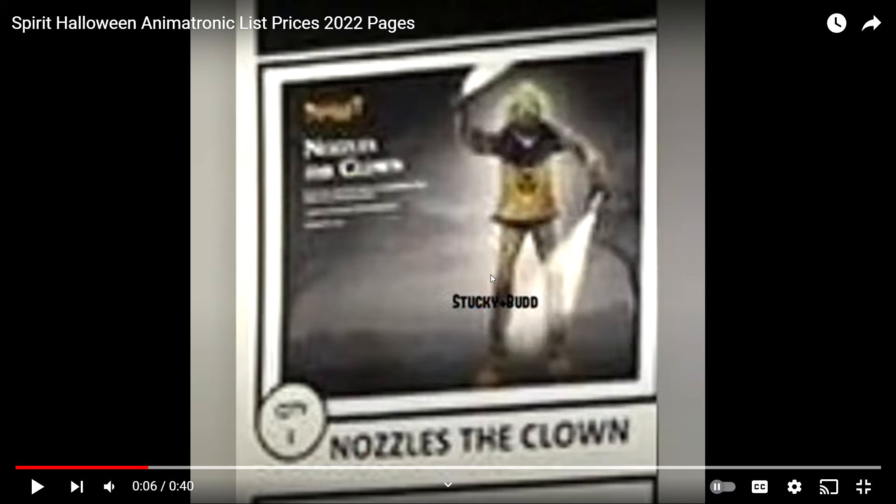This first picture is Novels the Clown's box. As you guys can see, he has lights on his hands. He's all green — I think he's like a toxic waste clown. And right here we can see little Skelly Bones being set up.